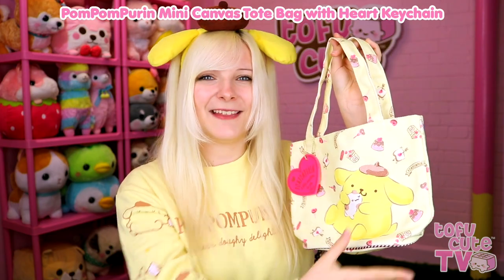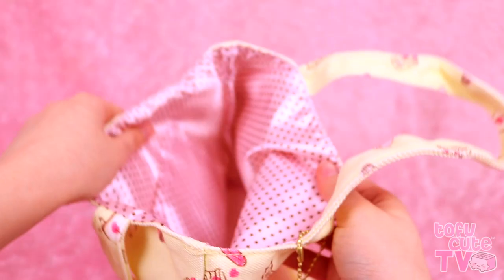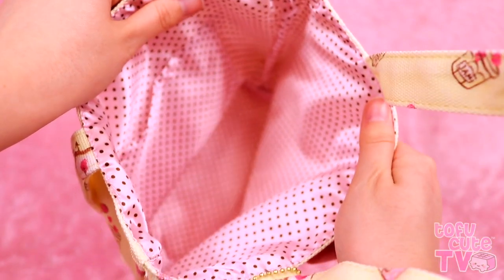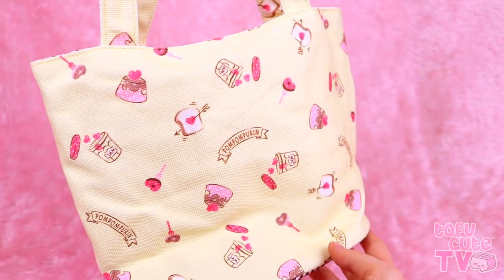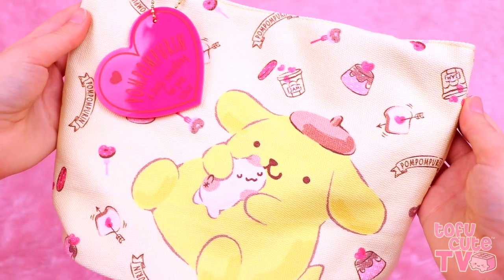Next is this precious Pom Pom Purin bag - it's this beautiful gentle yellow colour, and Purin has the most wonderful shading on him, he looks like a painting! The inside is pink and chocolate brown polka dots, and there's a little pocket in there to keep things safe. This little charm says Pom Pom Purin - a little something for you. My favourite thing about this bag is all of these details - there's cakes and donuts and jam jars filled with hearts, it's so cute! I feel like I want to fill it with jars of jam and take it on a picnic.